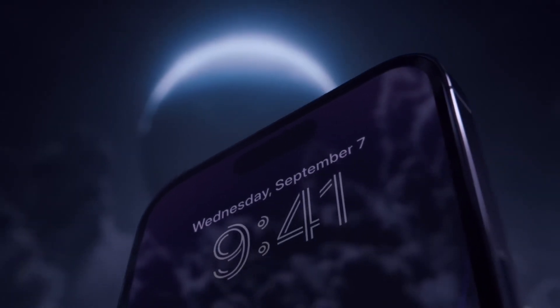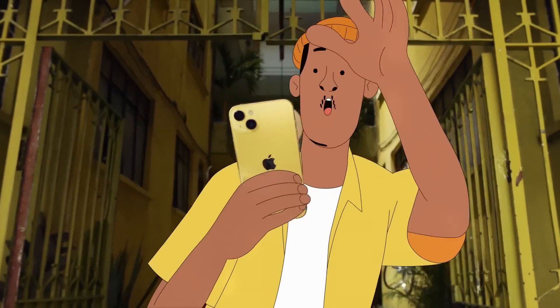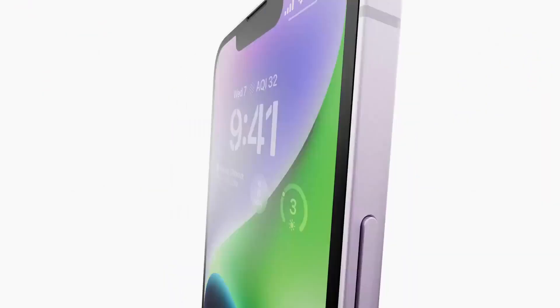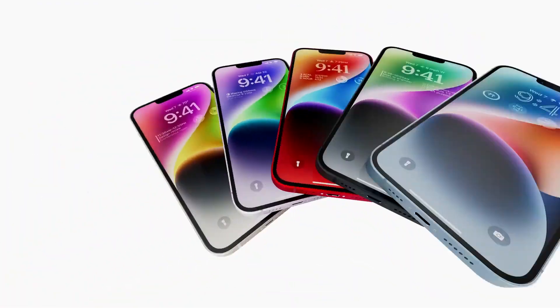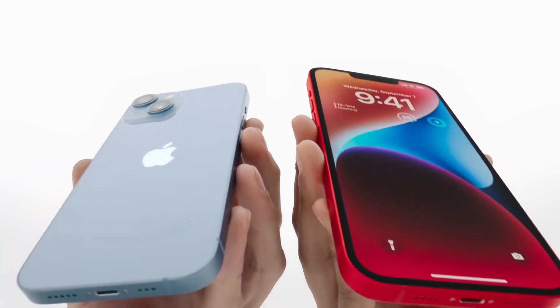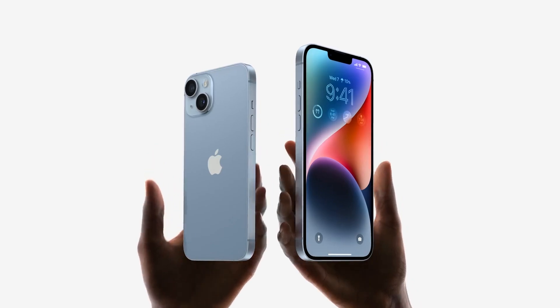However, a ton of credible rumors about the iPhone 15 have surfaced, offering a wealth of information for discussion and speculation. In order to give you a head start on what to expect from Apple's future standard iPhone, we have put together a thorough guide that includes the most recent rumors, speculation, and predictions around the eagerly awaited iPhone 15.